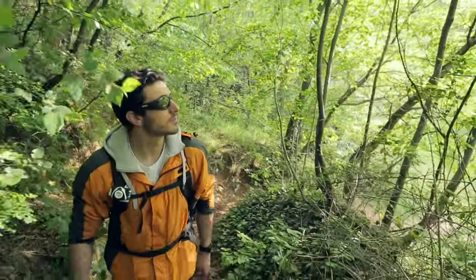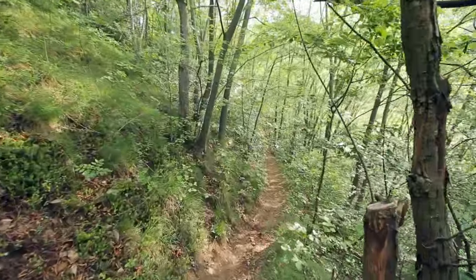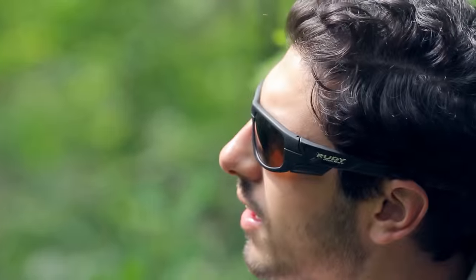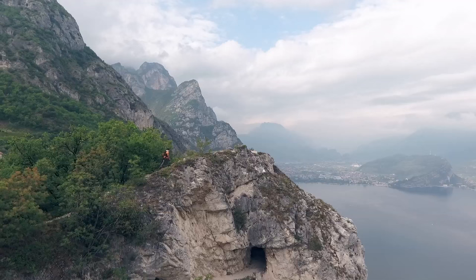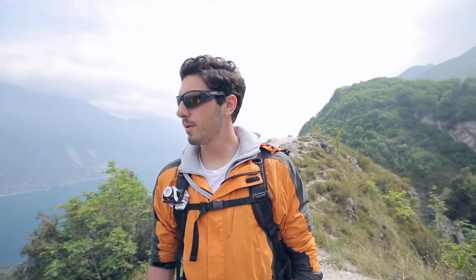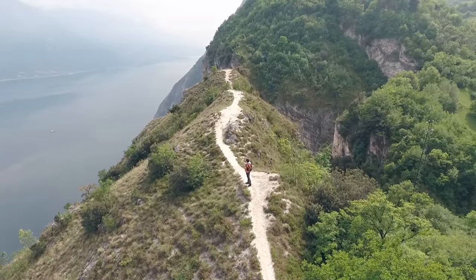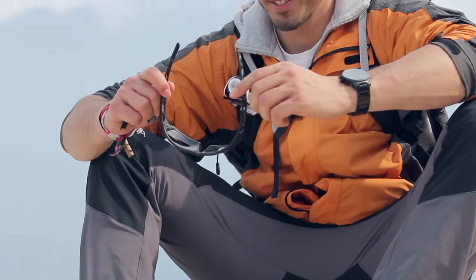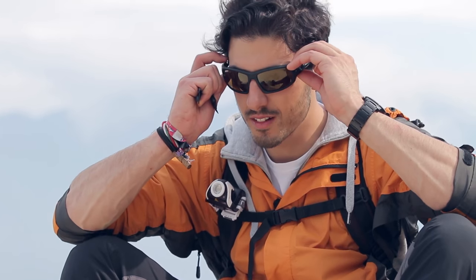Immersing yourself in the silence of mountain peaks, climbing a rock wall, or following a rough current are great challenges. Nature can be a friend, but also a foe. This is why Rudy Project offers skiing, climbing, and hiking enthusiasts specifically designed sunglasses that allow them to take on any weather conditions.